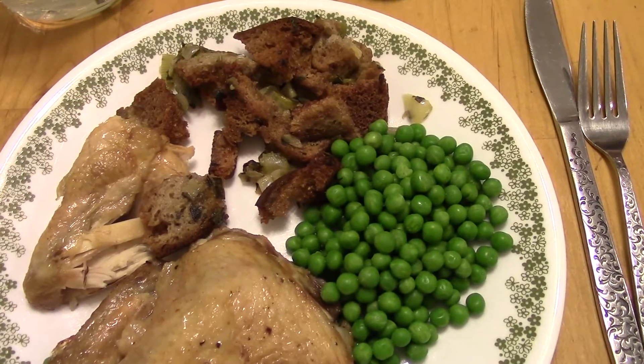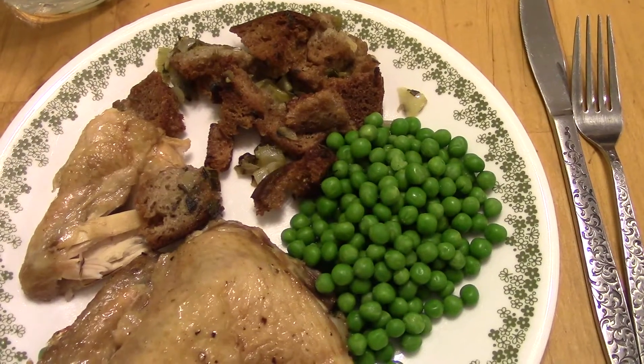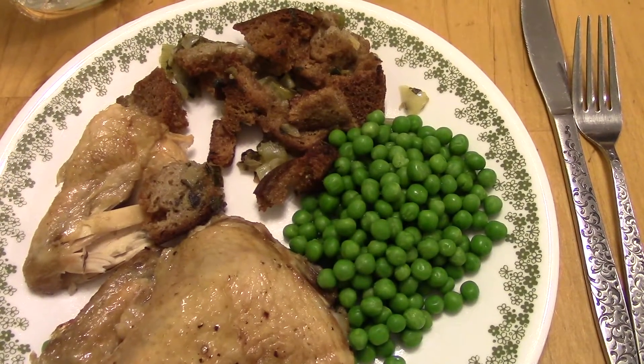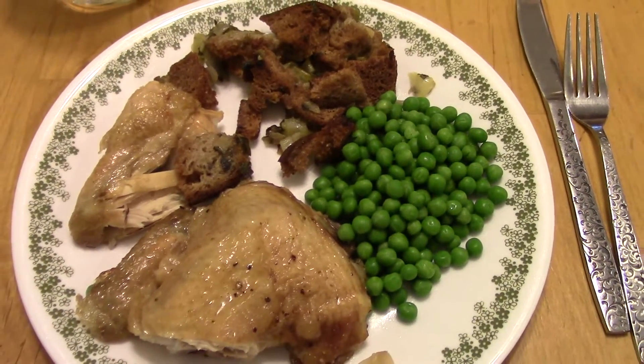I sautéed the vegetables in my cast iron skillet, then threw in the bread and the stock drippings and stirred it all up. Then I baked it right in my skillet, so it was really quick and easy. And that's our dinner tonight.